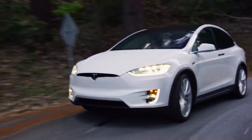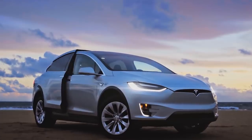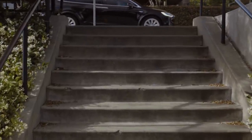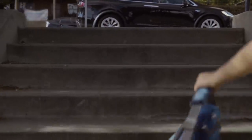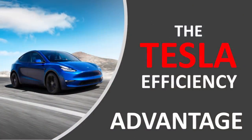Range is king and Tesla is king on range. They're able to produce these vehicles at a reasonable price with a lot of range. Tesla definitely has an advantage because of the efficiencies they're able to achieve with their powertrain, their design, their low drag coefficient, and their vertical integration. All these things come together and allow Tesla to create the most efficient and, in my opinion, best-looking and best-performing electric vehicles on the market.